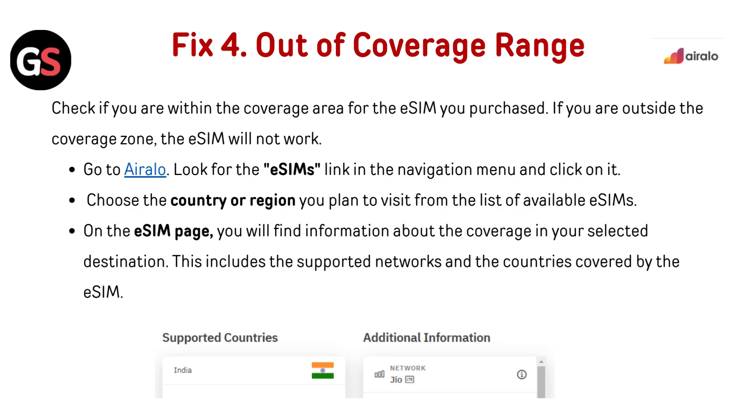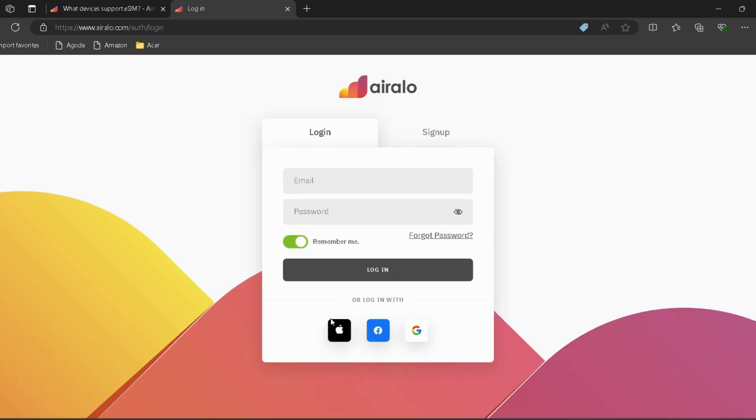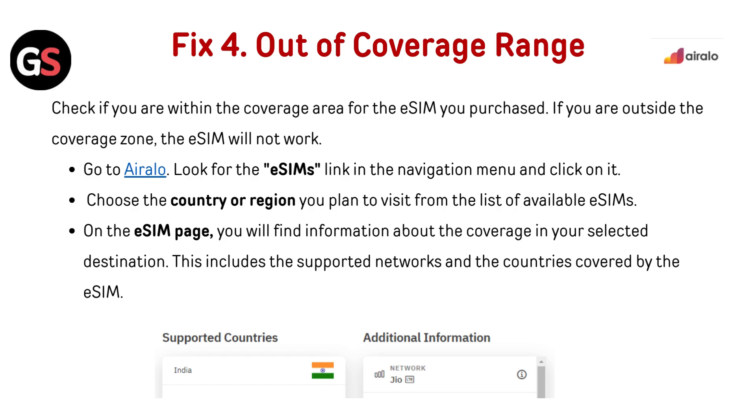Fix 4: Out of coverage range. Check if you are within the coverage area for the eSIM you purchased. If you are outside the coverage zone, the eSIM will not work. Go to Airalo (link in the description), look for the eSIMs link in the navigation menu and click on it. Choose the country or region you plan to visit. On the eSIM page, you will find coverage information including supported networks and countries covered.